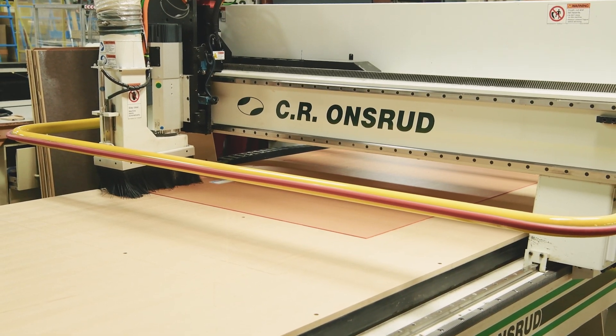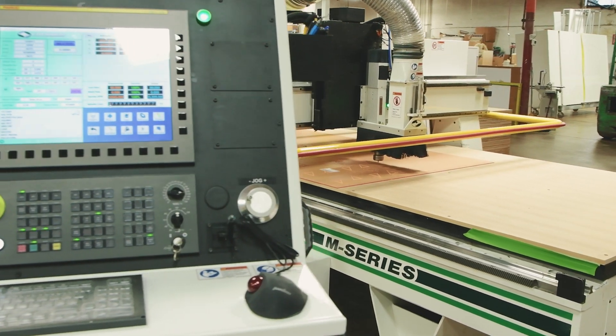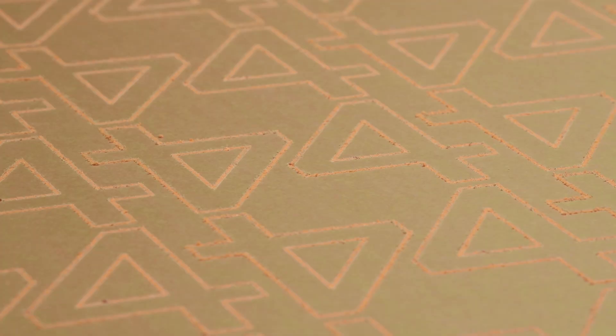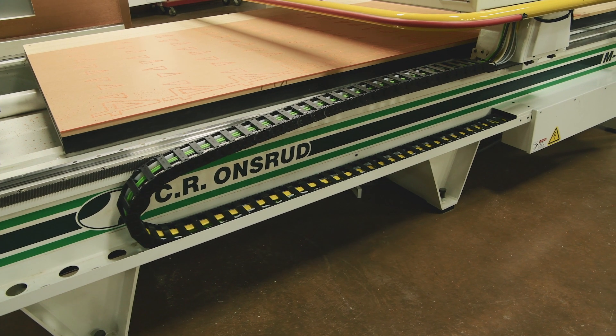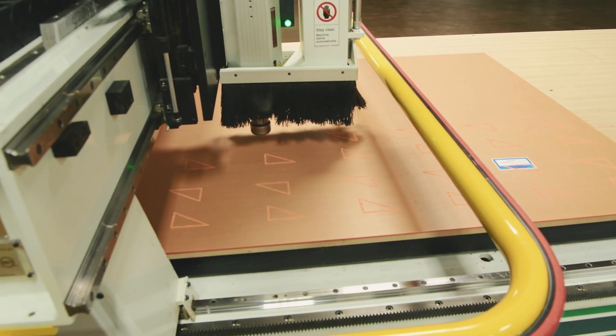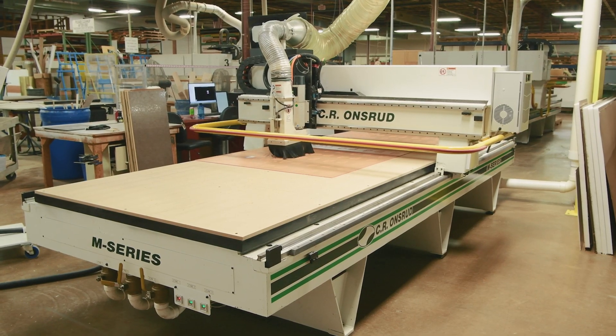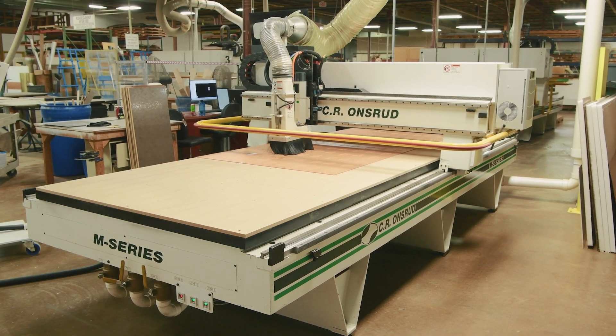It was a pleasure working with Sierra Onsrude. Their engineering team, their parts department, and their sales department were very knowledgeable, efficient, and pleasant to communicate with. Everything went smooth. They actually managed to complete the retrofit one day sooner than they had originally quoted, which was fantastic. Since upgrading to the Fanuc operating system, we have had no issues at all — period.